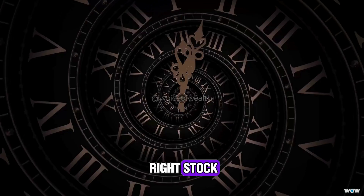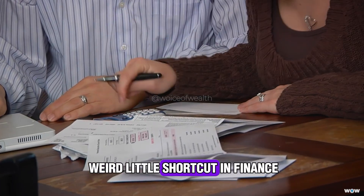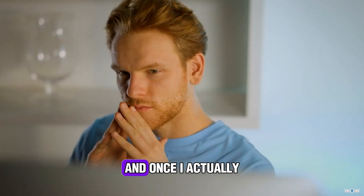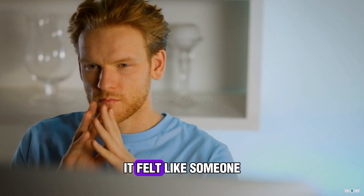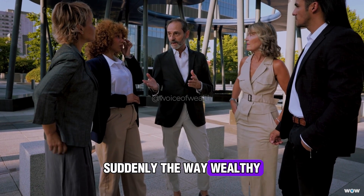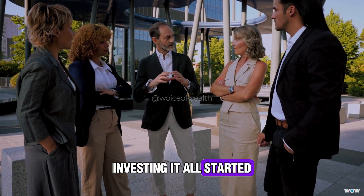Like they picked the right stock, or they got in at the perfect time. But then I came across this weird little shortcut in finance called the Rule of 72. And once I actually understood it, it felt like someone handed me a pair of glasses. Suddenly, the way wealthy people talk about money, growth, investing — it all started to click.